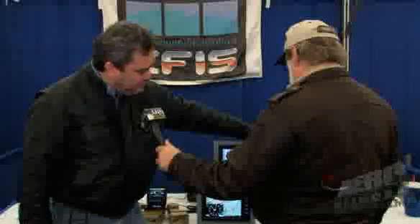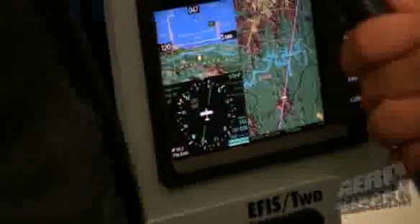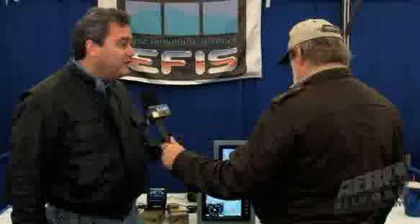ADI, HSI, moving map, built-in autopilot, built-in WAAS GPS, engine monitor, and high-res terrain and 3D over-the-nose terrain. So you get everything that you'd want, everything that you need, in one place. If you have this machine, a radio, and a transponder, you've got an IFR-capable airplane for a lot less than it would cost to equip it almost any other way.